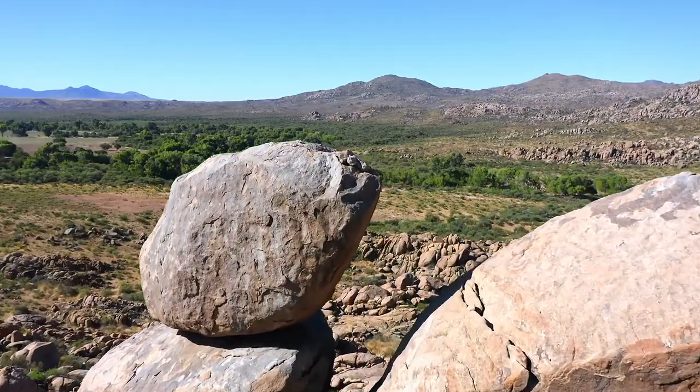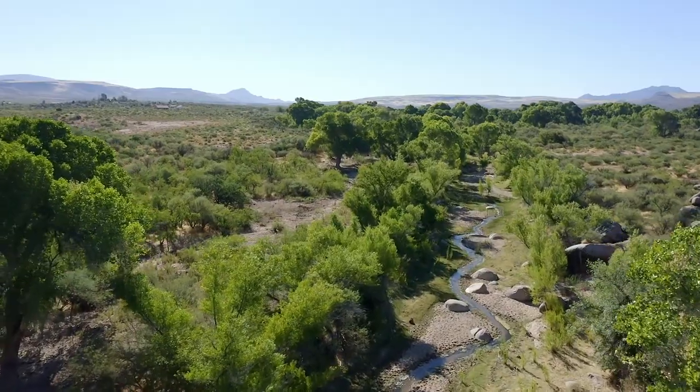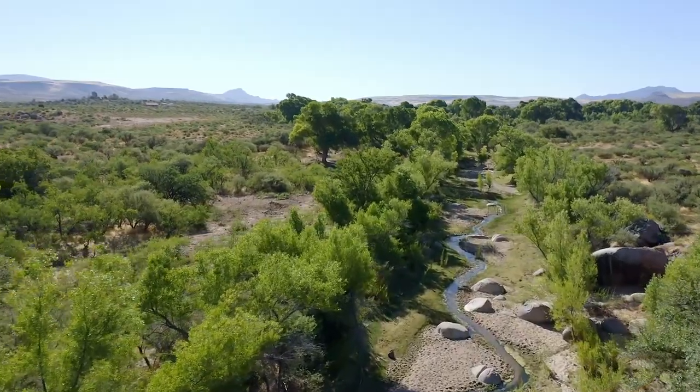In an uncertain world, Iron Horse Ranch represents a private retreat and a step back into its rich history as part of old Arizona.